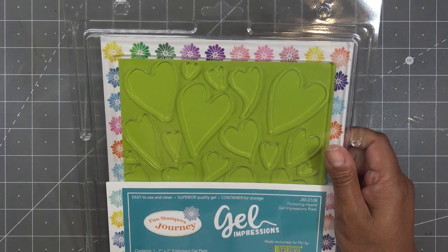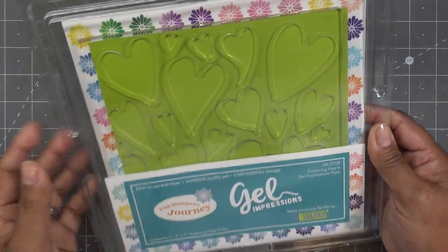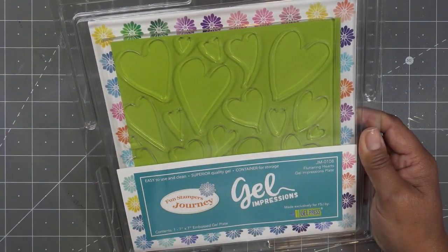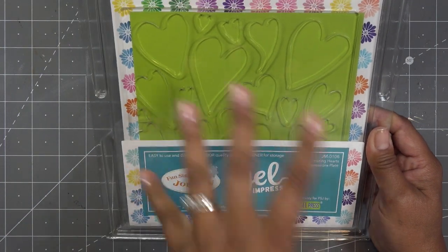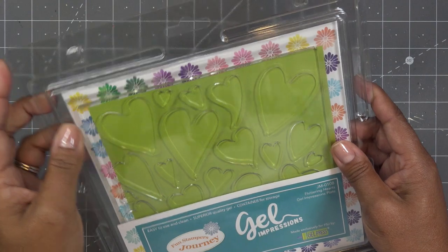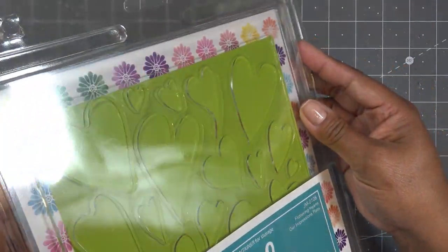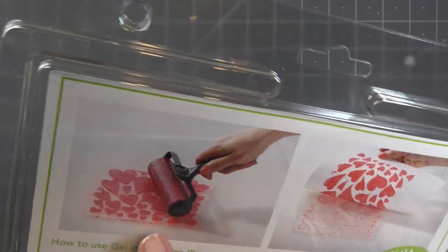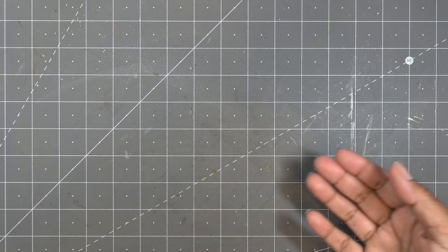I ordered this a while ago — shipping does say it takes five to ten extra days because they're a little behind. But look at this: I've been wanting this — the Fun Stampers Journey Gel Press. I'd never seen a video on it so the size was hard to tell from pictures, but it's seven by seven. It has heart shapes cut into the gel so you can use it however you like with different inks. I'm so excited about this!